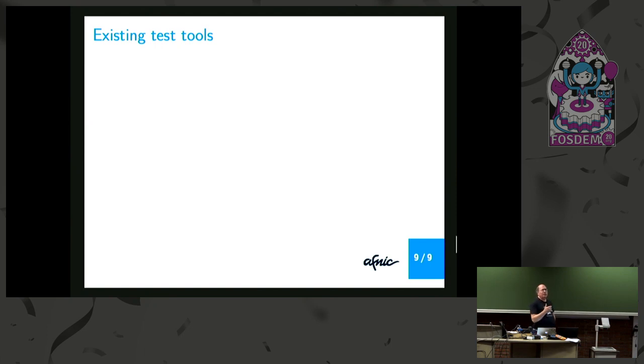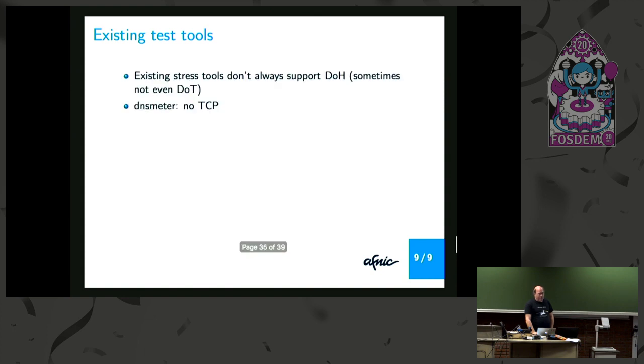For performance measurements, we have many tools to measure performance, and some of them have support for DoT but not for DoH. For instance, DNS meta has not even plain TCP support. DNS perf has DoT but not DoH. Flamethrower has DoT and it's very efficient if you want to stress-test a DoT server — there's a patch for DoH not yet officially integrated. DNS BLAST has no TCP at all. So as you can see, there are not many actual results yet.